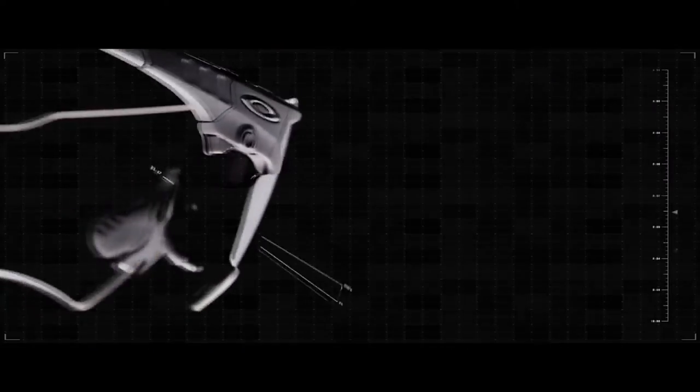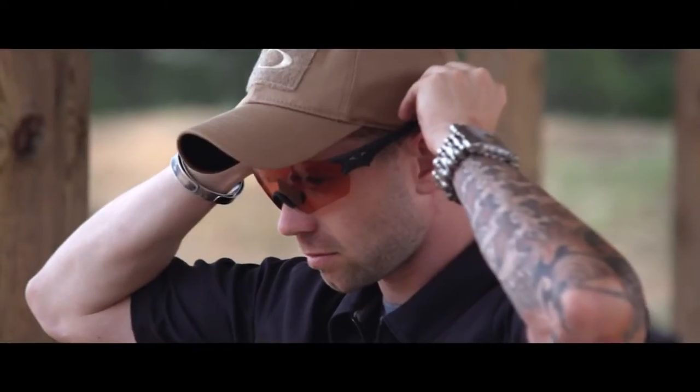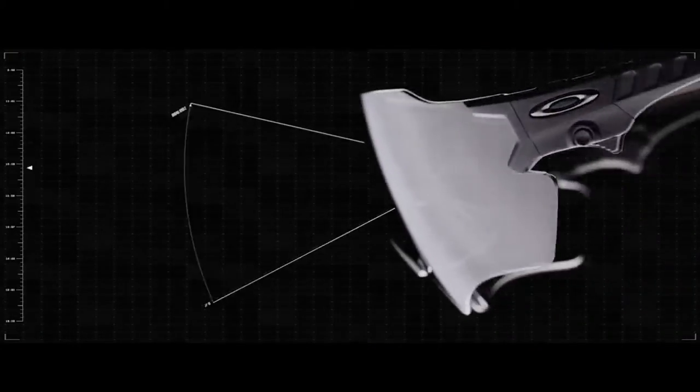For the Army Marksmanship Unit, field of view, lens interchangeability, fit and comfort — those are the things that really matter to them. Field of view is critical. You need to be able to see your target spot on.